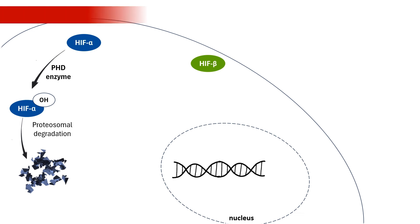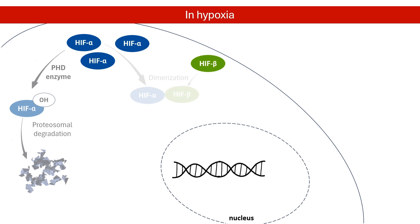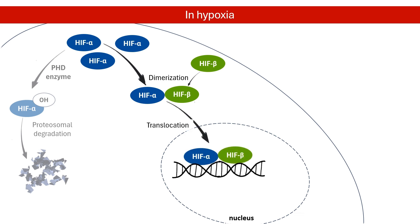When oxygen levels drop, the degradation process slows down, allowing HIF to accumulate. HIF subunits, alpha and beta, combine to form a functional HIF dimer. The HIF dimer moves into the nucleus of the cell and binds to specific DNA sequences, called hypoxia response elements.